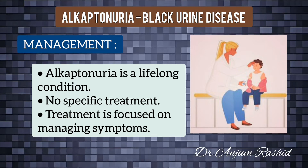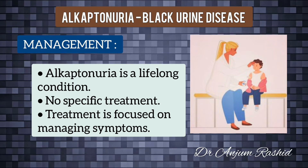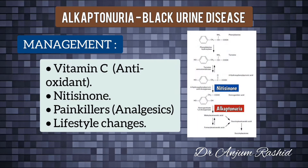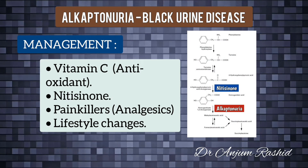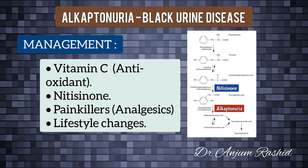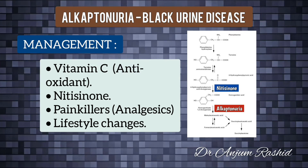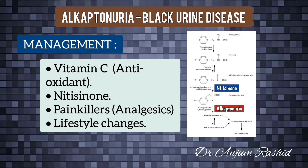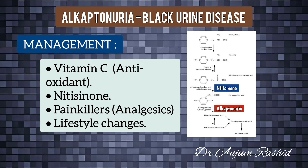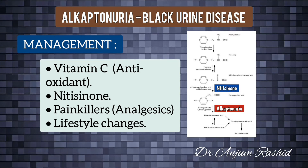Alkaptonuria is a lifelong condition with no specific treatment or cure; management is focused on treating symptoms. Vitamin C, as much as one gram per day, is recommended for older children and adults. The mild antioxidant nature of ascorbic acid helps retard the conversion of homogentisate to the polymeric material deposited in cartilaginous tissue. A medicine called nitisinone has also shown some promise.